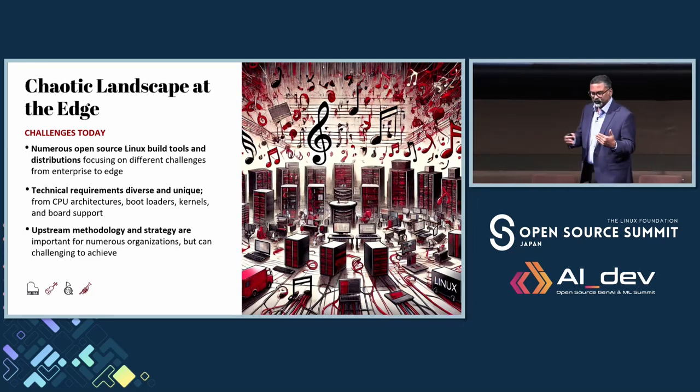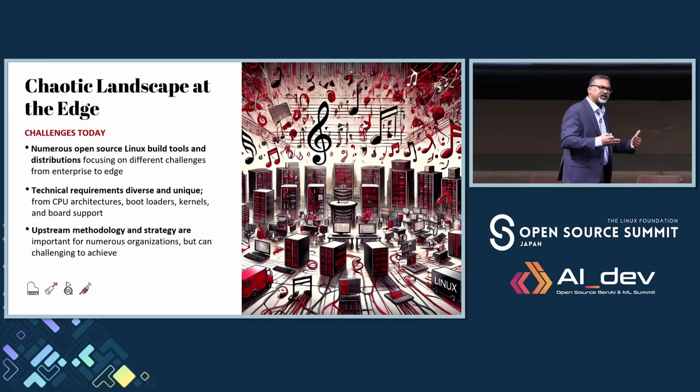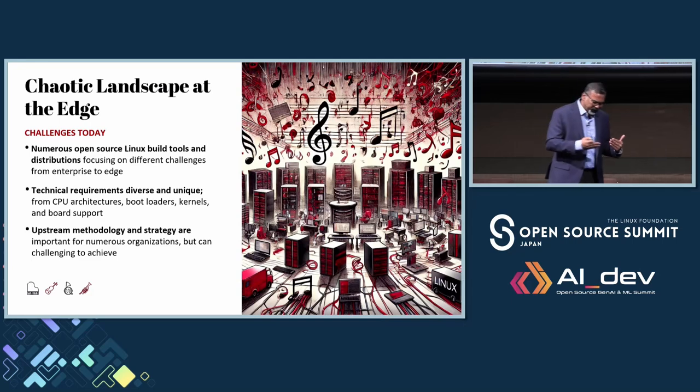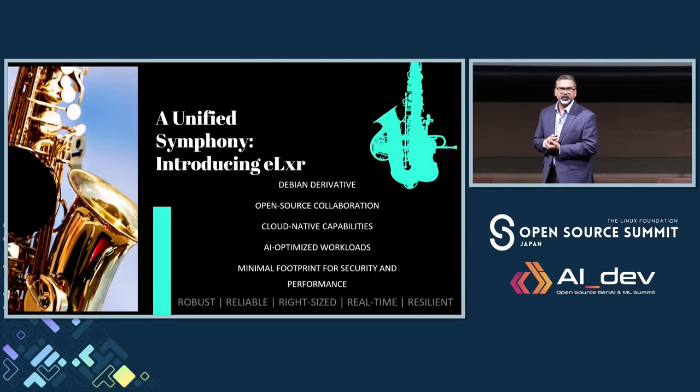These architectural requirements are also very different — different compute power, different CPU kinds, different core requirements — and there are very complex architectural requirements: bootloader, kernel, board support packages, and most importantly, the security and footprint requirements. There is no cohesive upstream methodology being followed in this fragmented world, and we wanted to try to address these challenges by introducing a new approach to this edge-to-cloud continuum.